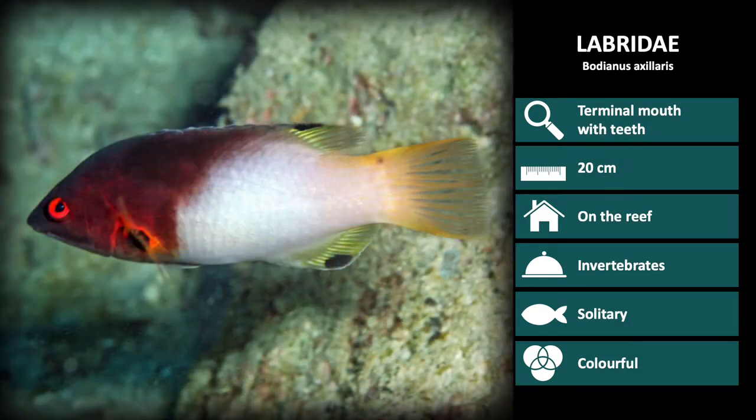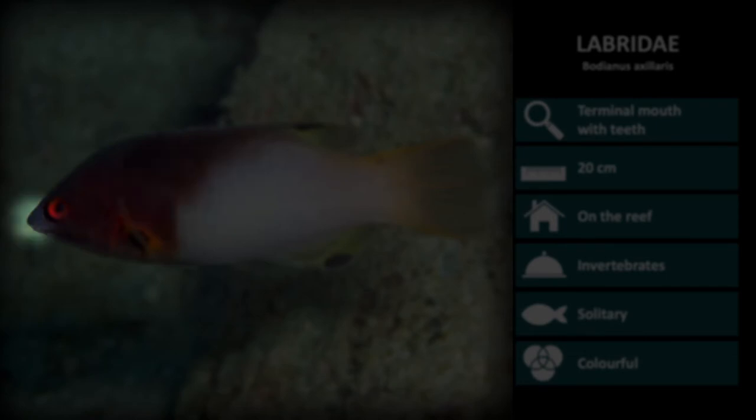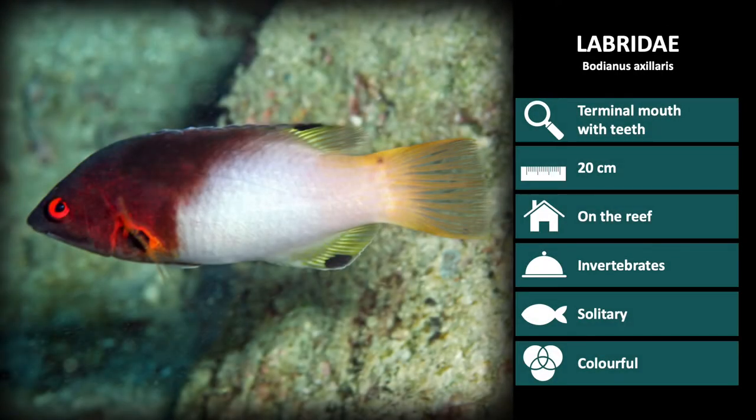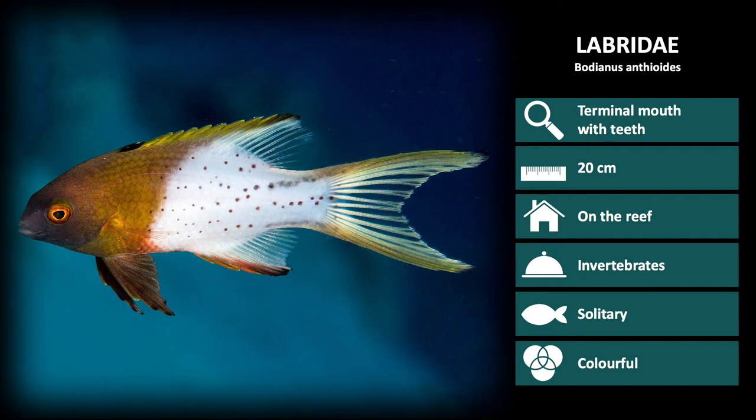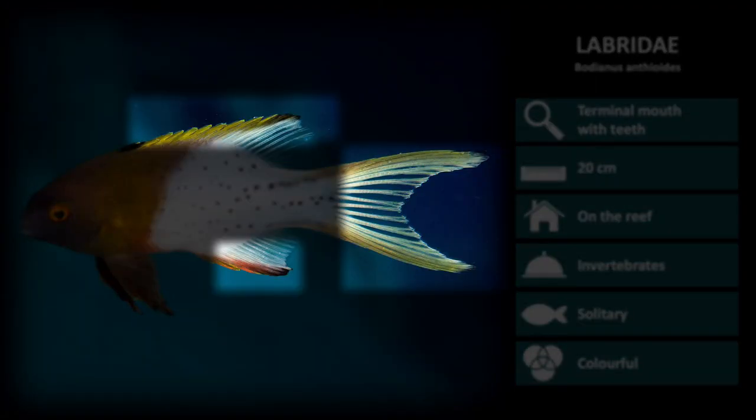Next up is Bodianus axillaris. These are a reddish brown color in the first half of the body and white on the second half. Also notice the sharp snout and yellow tail. This is Bodianus anthoides, the lyre tail pigfish. The first half is orange brown and the back is white with black dots. Notice the length of the dorsal, anal, and tail fins.